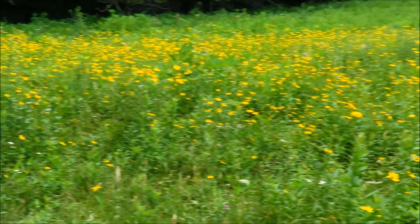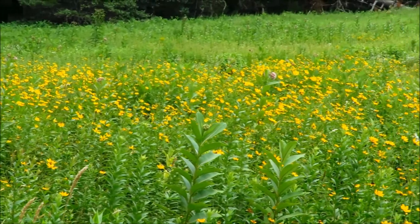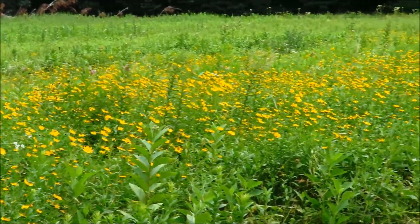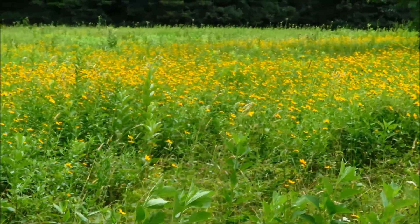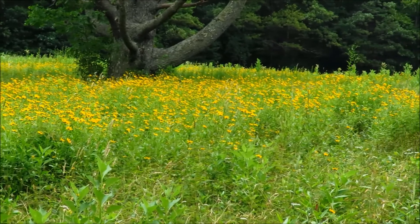This is another one of these wildflower display areas. This one is at Tompkins Knob Overlook, and it's an older one. It doesn't have the signs. But if you walk across the road from the parking lot, that's where you find it.